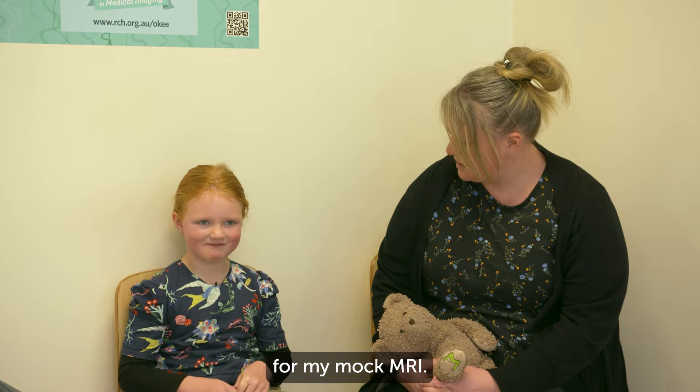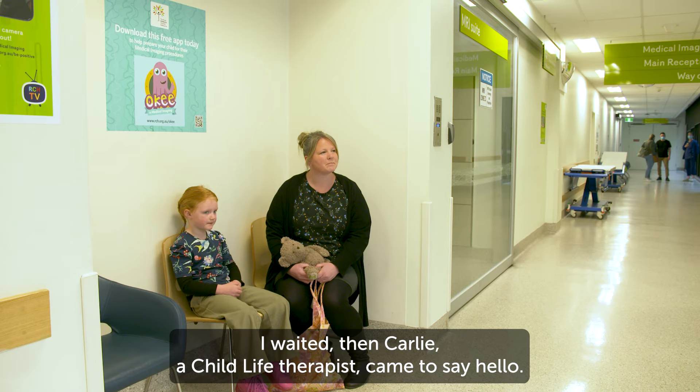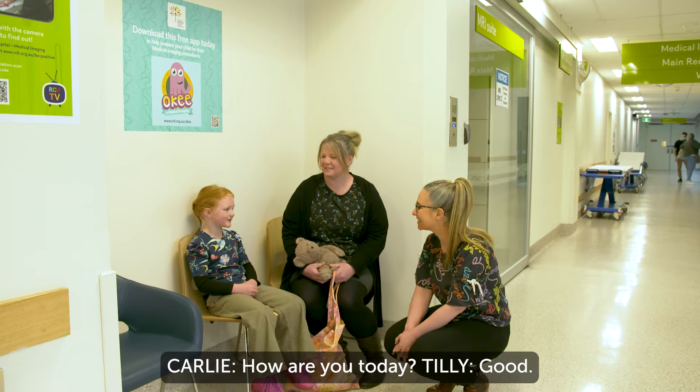I went to the Warren Children's Hospital for my mock MRI. I waited, then Carly, a child life therapist, came to say hello. Hi, Tilly. My name's Carly. How are you today? Good.